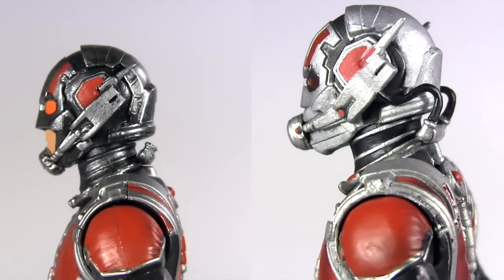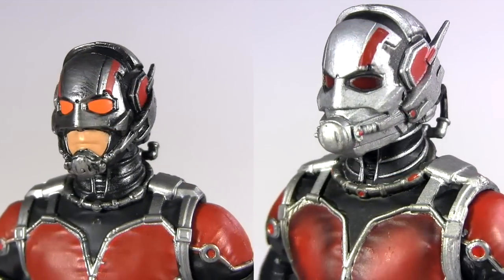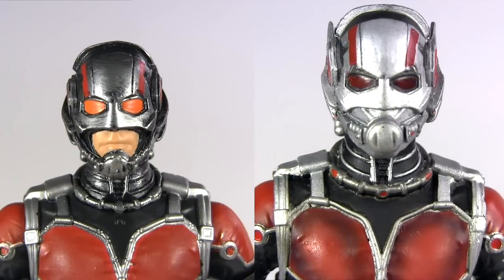The lenses of the helmets are both painted, yet on the Legends one it's more orange and only really looks like paint. Whereas on the Select version, the paint does transcend being paint, looking much more like an actual lens. And of course, the sculpt of the helmets are entirely different.